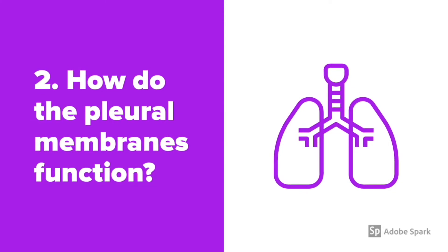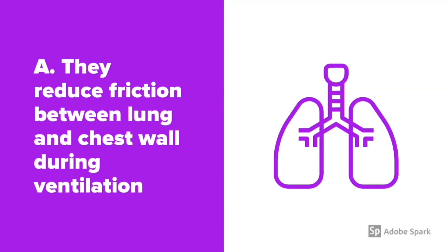Question number 2: How do the pleural membranes function? They reduce friction between the lung and chest wall during ventilation.